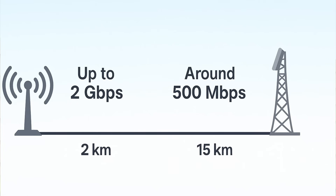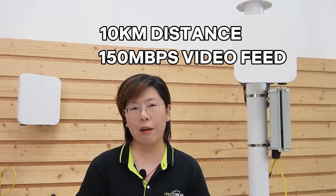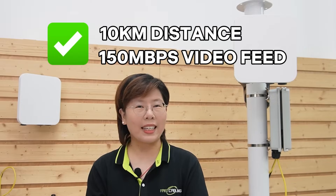At 2km, this radio can deliver up to around 2Gbps. Even at 15km, the spec holds around half a gigabit. So our 10km target and 150Mbps video program feed sits well inside that envelope — which is exactly what you want: margin.